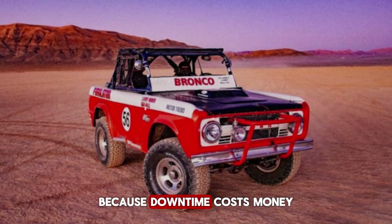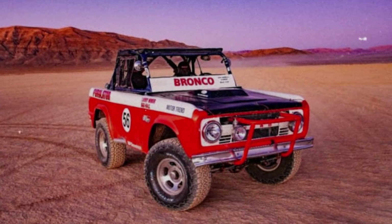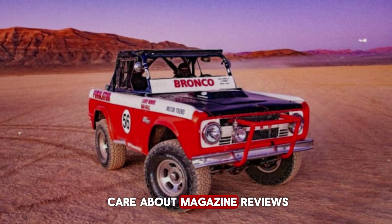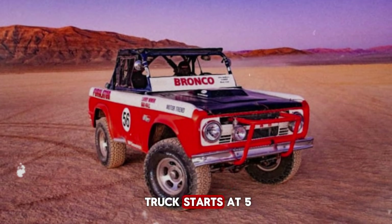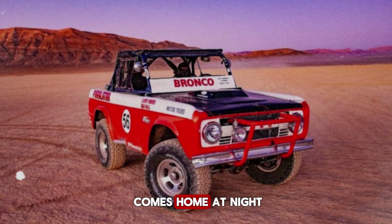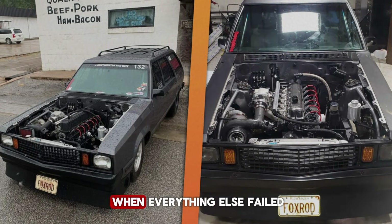Why? Because downtime costs money. A contractor doesn't care about quarter-mile times — he cares about getting to the job site. A farmer doesn't care about horsepower bragging rights — he cares about finishing the harvest. A fleet manager doesn't care about magazine reviews — he cares about keeping trucks on the road. They care if the truck starts at 5 a.m. when it's 10 below zero. They care if it pulls a load without drama or complaint. They care if it comes home at night ready for tomorrow. And the 300 always did — even when abused, even when neglected, even when everything else failed.